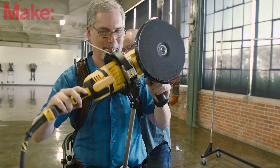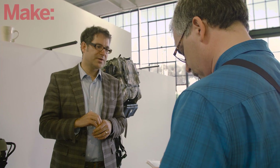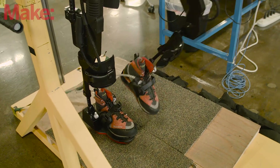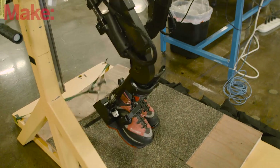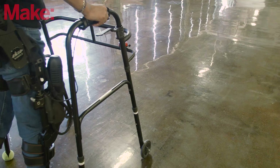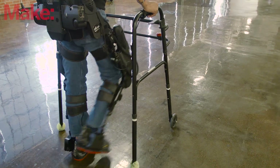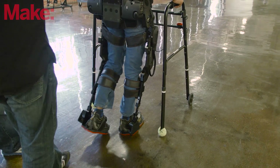I talked to the CEO, Nathan Harding, about the challenges that Exo has faced in designing these amazing exoskeletons. If you're going to augment a person's strength, endurance, and mobility, essentially what you're going to do is take a robot and wrap it around a person, and that's what's called a human exoskeleton.